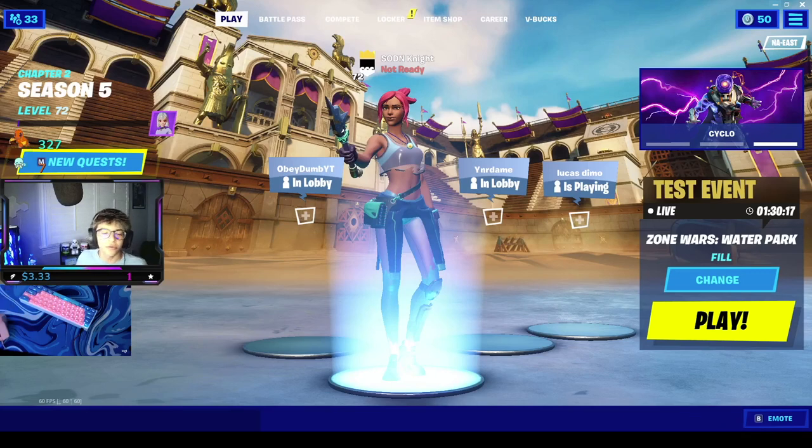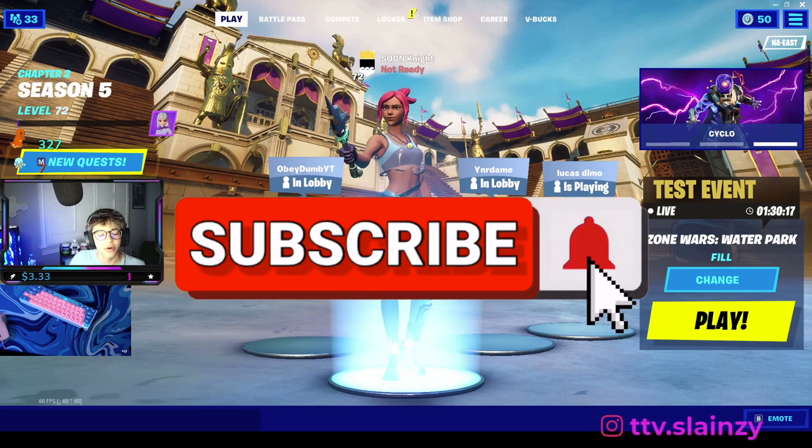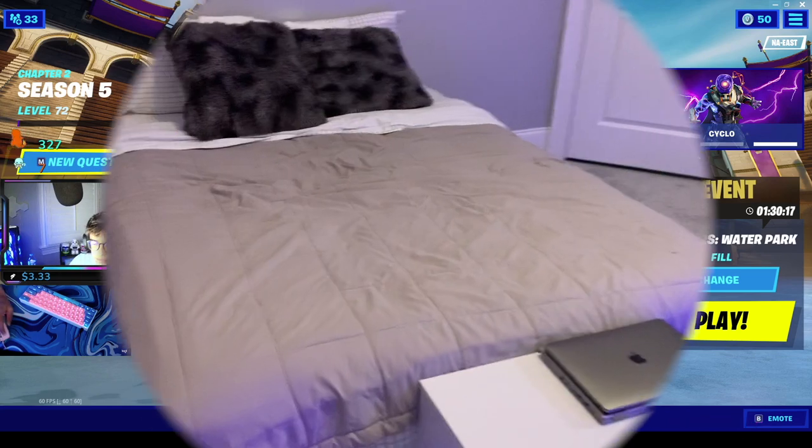Welcome, this is my new 2021 gaming setup tour. I hope you guys enjoy it. If you haven't, go subscribe, leave a like, and turn on post notifications. Let's get right into it.